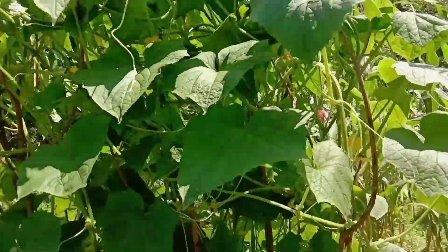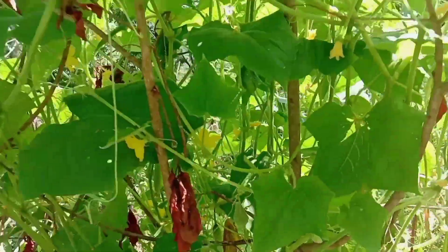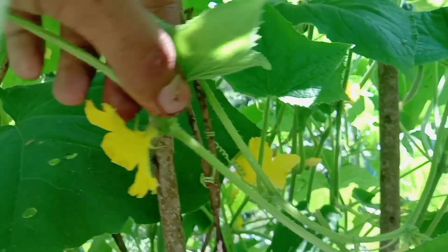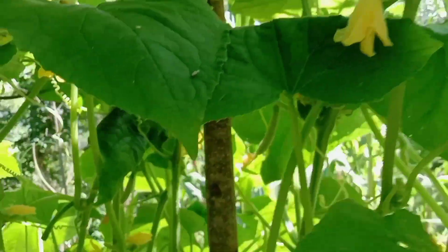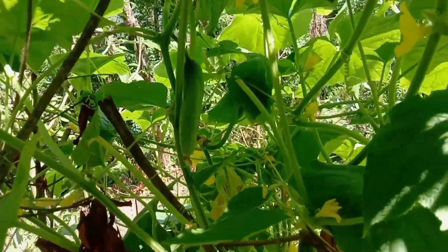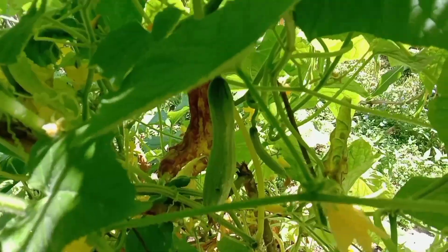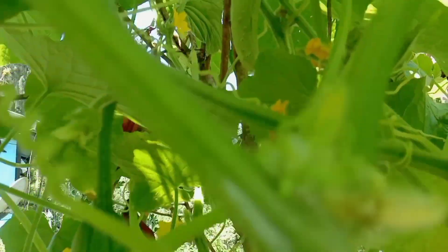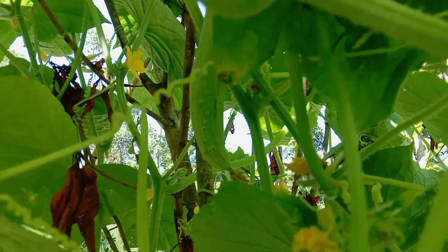Here is the plant of cucumber. Shall we see if there is cucumber or not? This is the flower of cucumber. And there we go — here is a cucumber! Wow, a small cucumber. Look at here — small small cucumbers are available here.